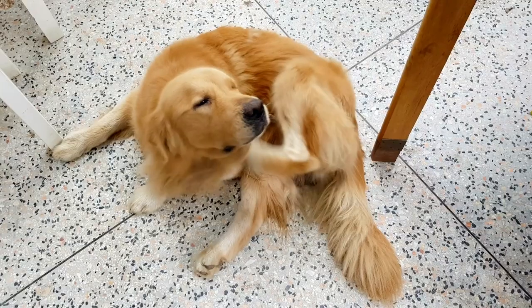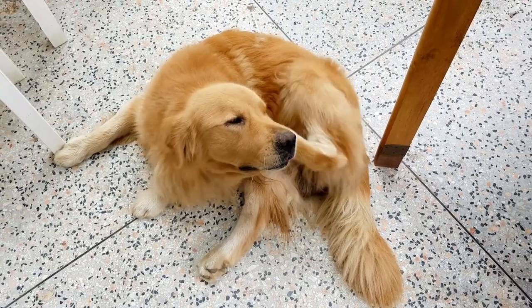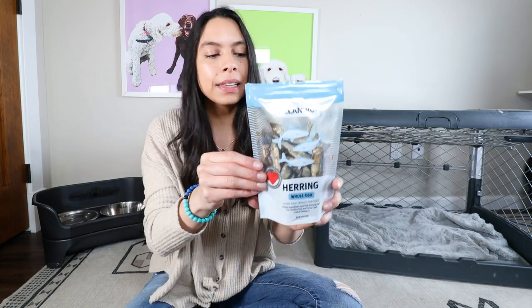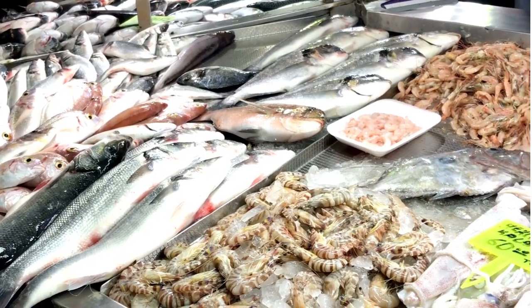Because they are air dried at lower temperatures, the nutrients are more bioavailable, and these are also sustainably caught. I find that dogs with itchy skin, yeasty ears, or dogs that are becoming arthritic can really benefit from having some healthy omega-3s added in their diet from whole food sources like something like this. You can even find herring or sardines completely raw at your local fish market — just get sustainably wild caught options.